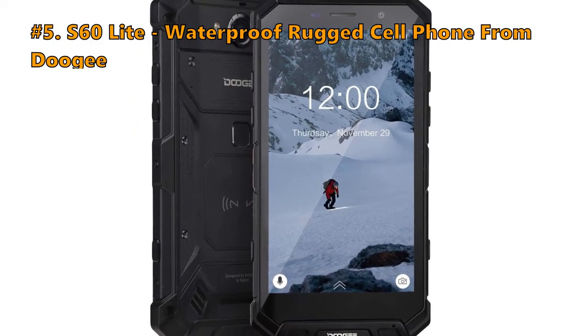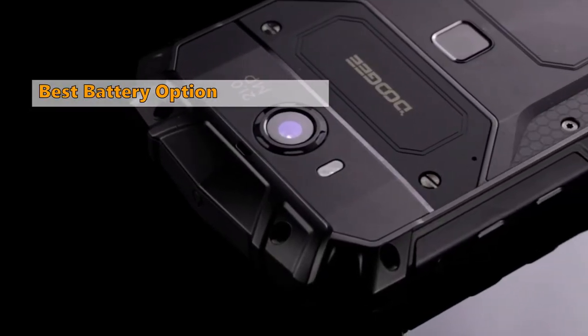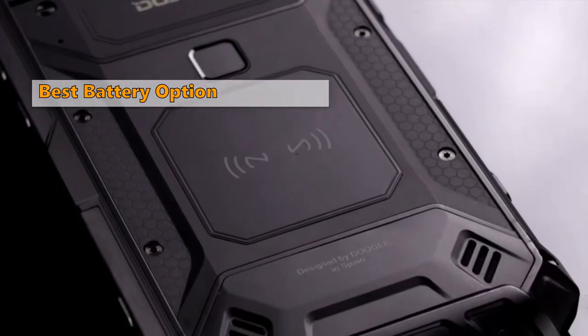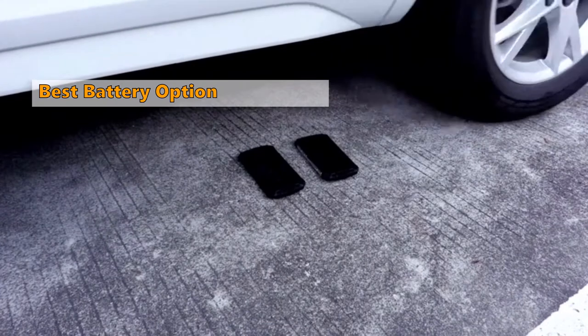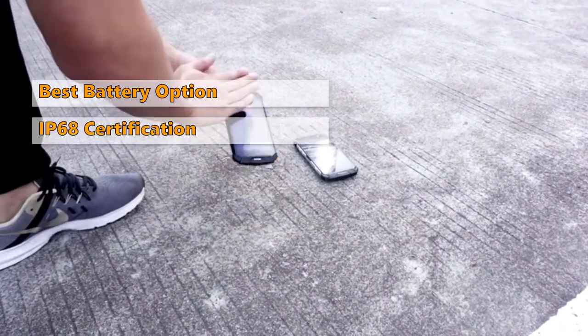At Number 5 is the Doogee S60 Lite, Waterproof Rugged Cell Phone. If you're looking for the best rugged smartphone with a long battery life, the S60 Lite from Doogee will be the perfect choice for you. Undoubtedly it's the best rugged smartphone not only for its cheap rate but also for its incredible features.